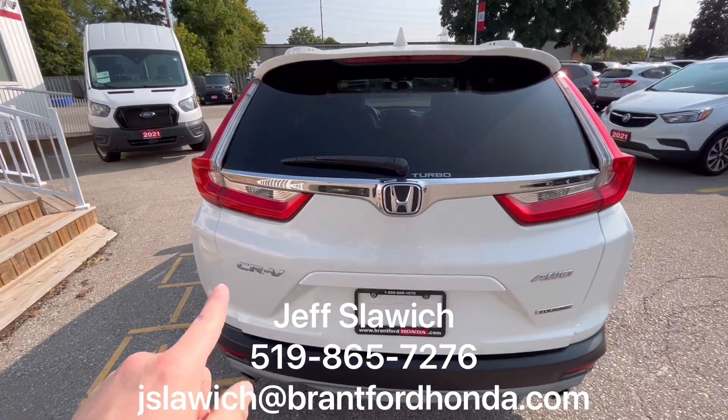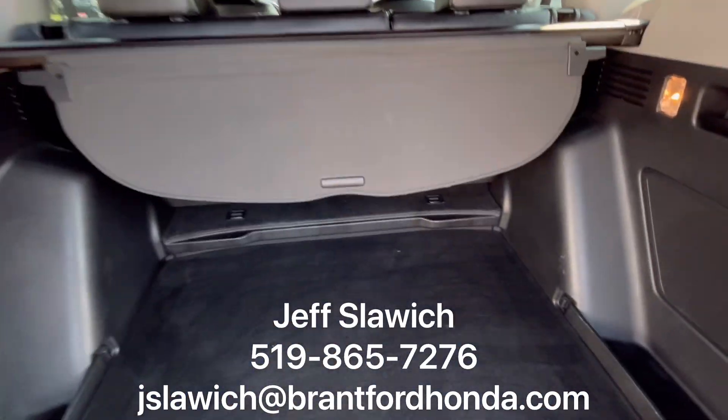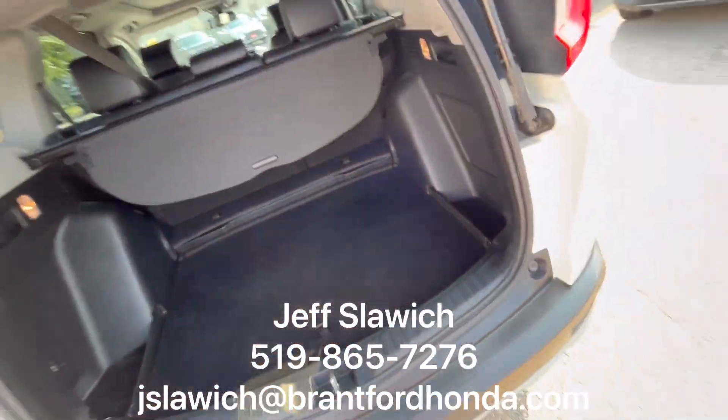When you come on over to the back, those little chrome accents just really pop on this white. I love it. And once that power liftgate pops up, you have a cargo cover and some extra cargo space with a spare tire underneath.